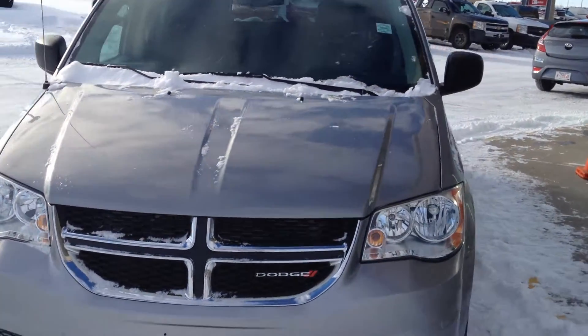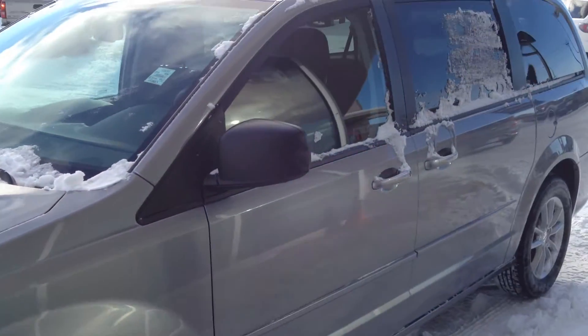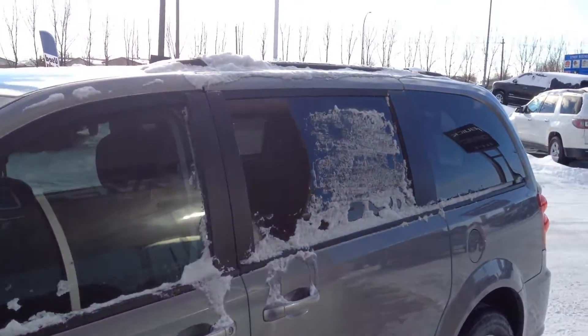Just like new — polished aluminum rims, body color door handles, and tinted rear windows.